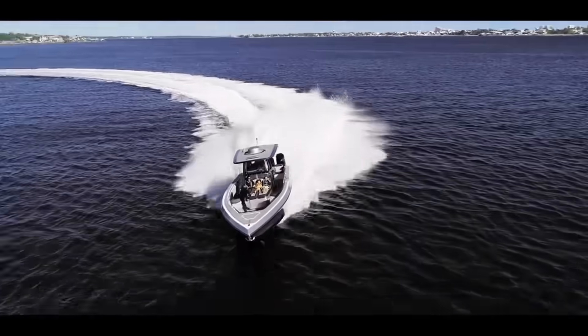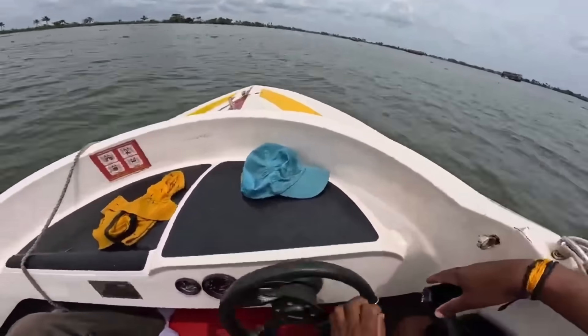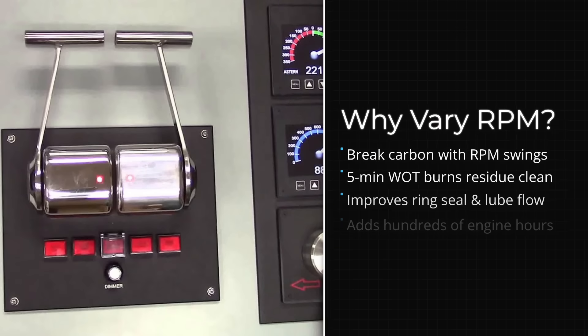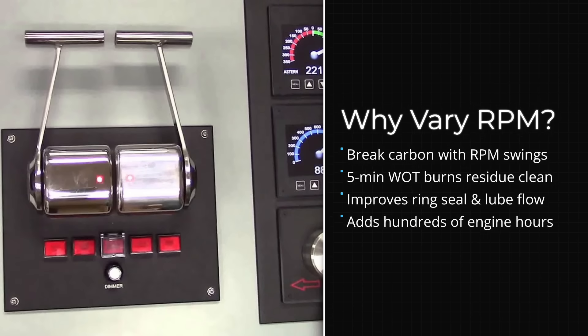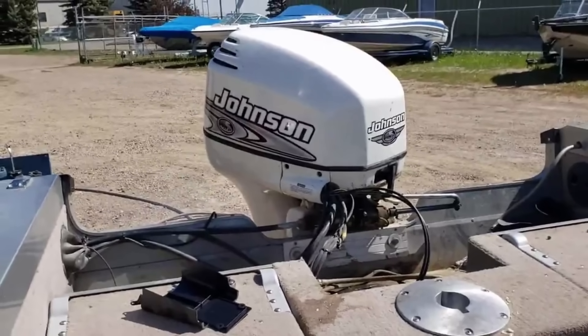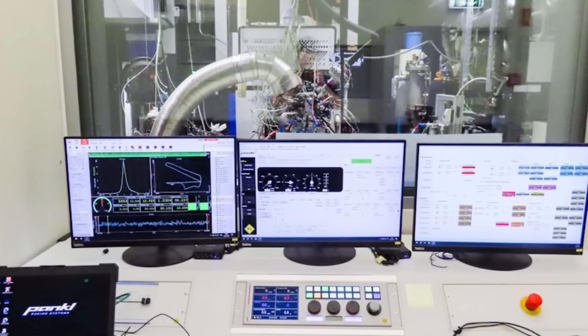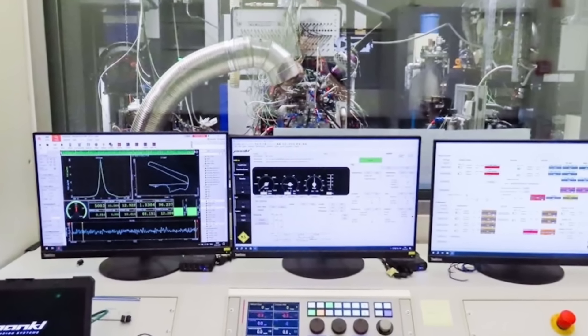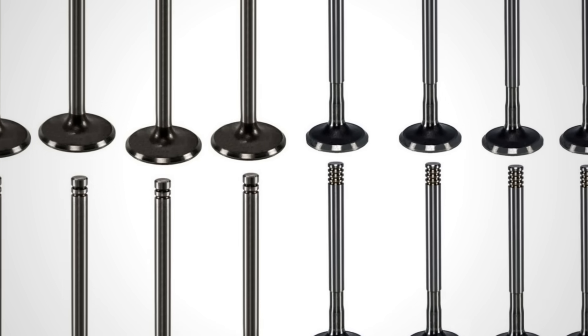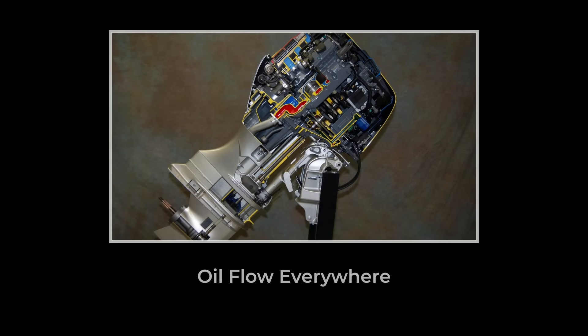Here is what 3,000-hour engines have in common: their operators vary engine speed throughout every trip. They cruise at 4,000 RPM for a while, then punch it to 5,500 RPM for two minutes, then drop back to 3,500 RPM and accelerate again. That variation in RPM changes cylinder pressures and temperatures, preventing carbon from building up in one location. It also cycles oil through different parts of the engine, ensuring complete lubrication.